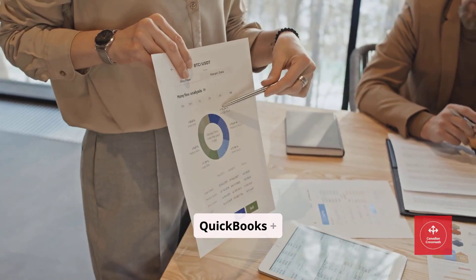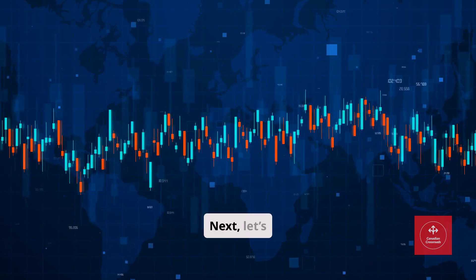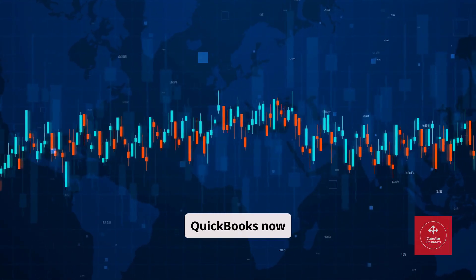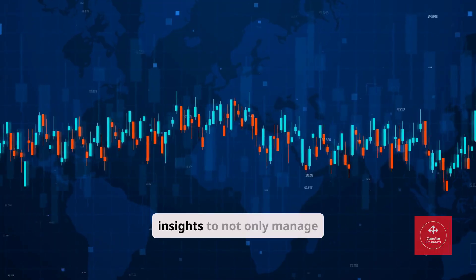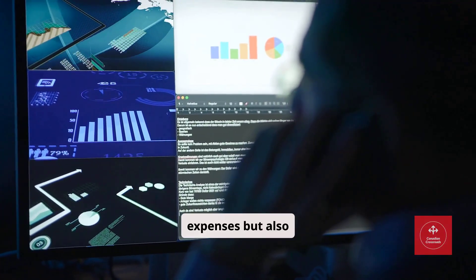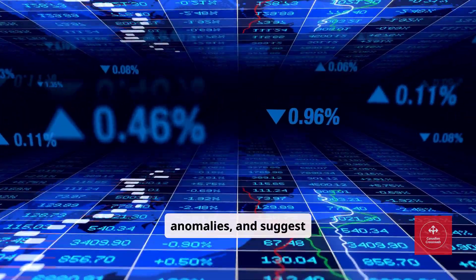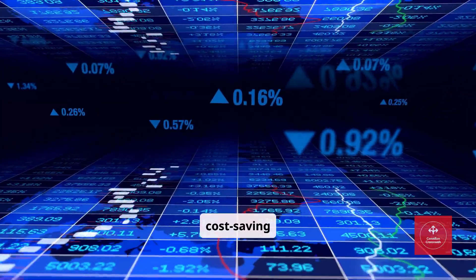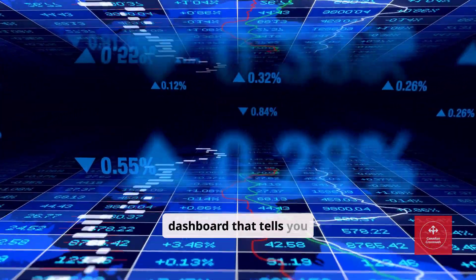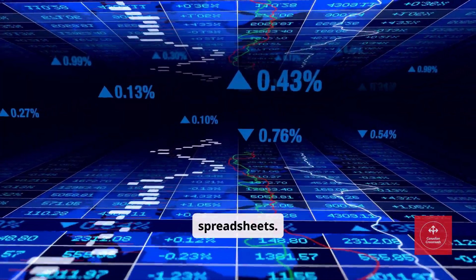Tool number five: QuickBooks plus AI Insights — Finance and Accounting. Let's tackle finance. QuickBooks now integrates AI Insights to not only manage your invoices and expenses, but also forecast cash flow, flag anomalies, and suggest cost-saving measures. Imagine waking up to a dashboard that tells you exactly how your business is performing without digging through spreadsheets.